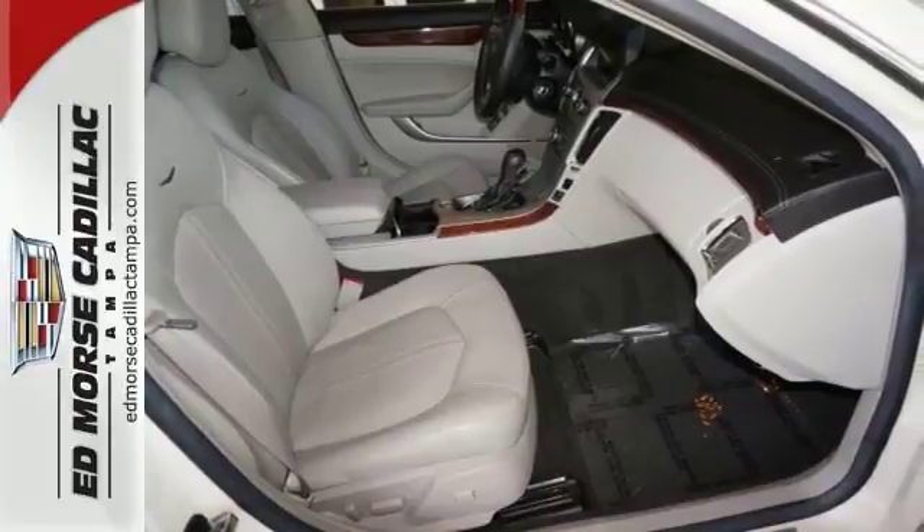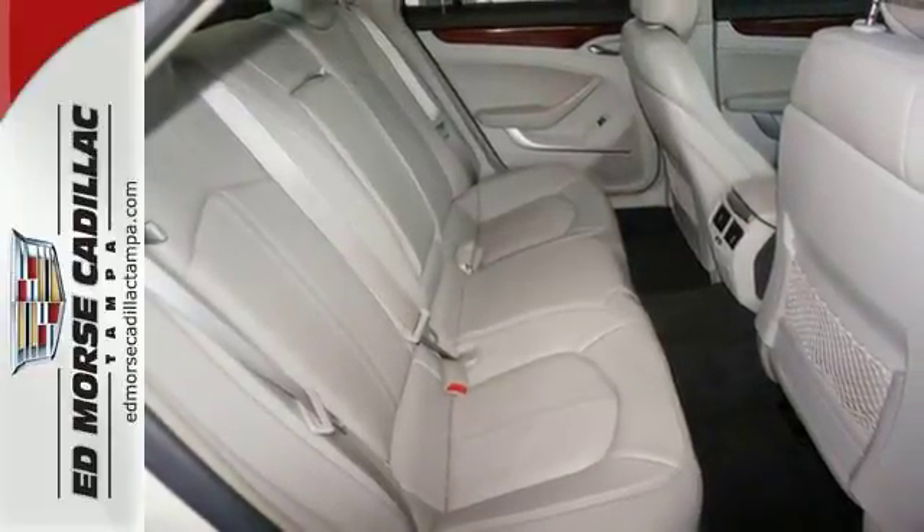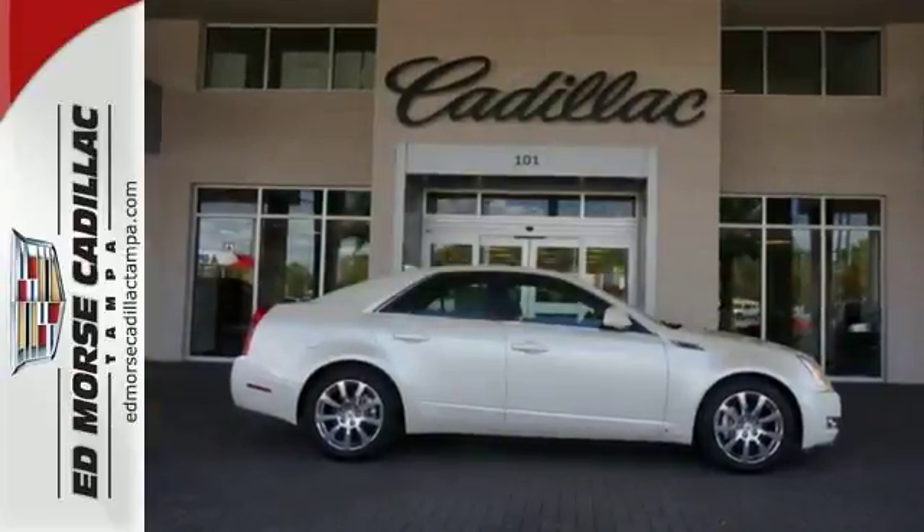Cadillac has always been synonymous with automotive excellence, and this sporty and spacious CTS carries on that tradition as the very best in its class, bar none.